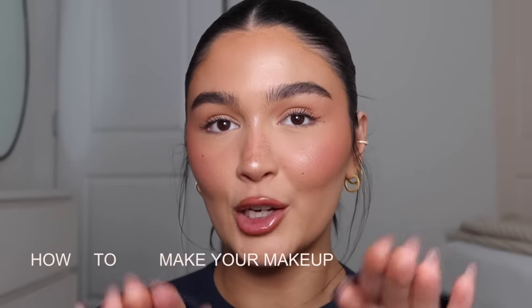Hello guys, welcome back. Today I'm going to show you how to make your makeup look like makeup.